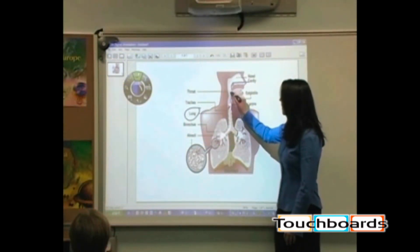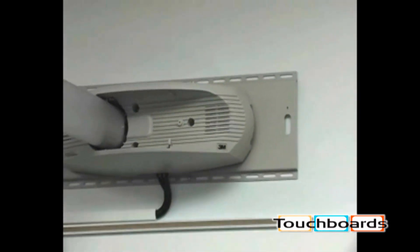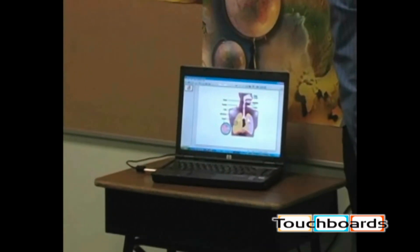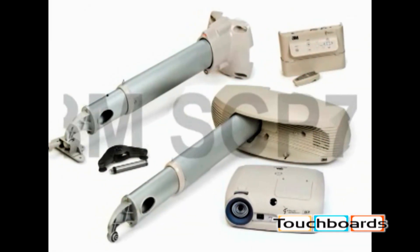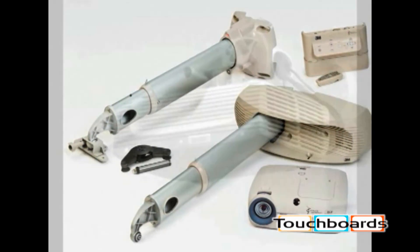Whether you're looking for a total interactive projection system complete with sound, or simply need a basic VGA connection to project all of your information from your PC, the SCP-716 can be configured with our modular components to meet your specific classroom requirements and budget.